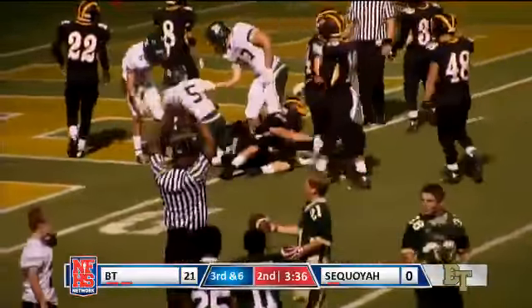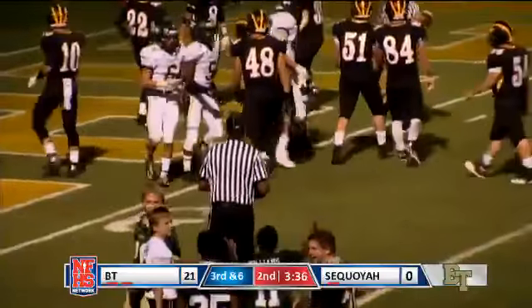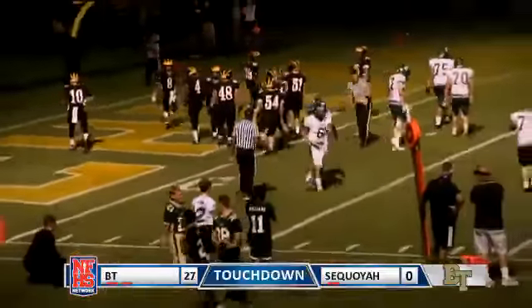Great job by Shelton on that run, finding his holes and finding the end zone. And we saw him just continue to push forward and even earn three extra yards.